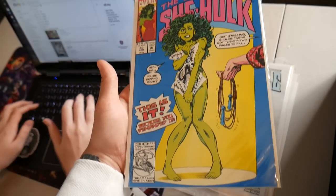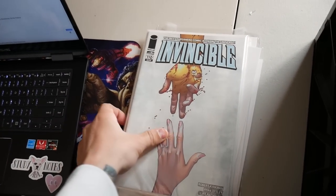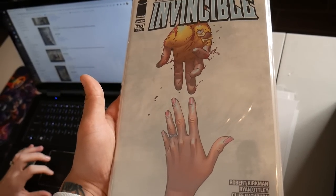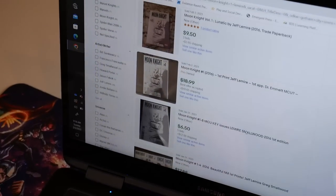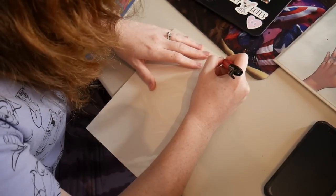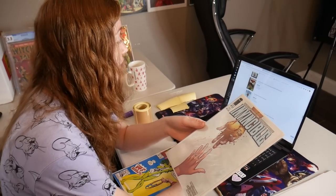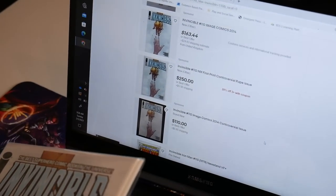We actually have a 9.0 graded copy of this. And then the Invincible — this is the controversial issue right here. He was telling us about this one when we picked up the collection. Moon Knight has really just fallen off a cliff — this book is pretty pricey. I don't know, maybe I'll hold on for ten dollars. It's near mint but it goes from like $130 to $250 — it's because the show is pretty close to coming out. I want to price it high.